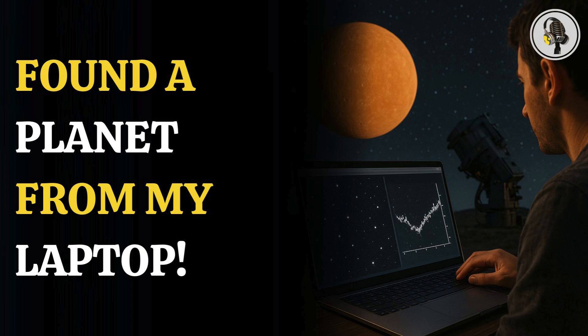Welcome to our podcast, where we explore fascinating stories and ideas from various fields. In this episode, we explore how you can help scientists discover new planets.